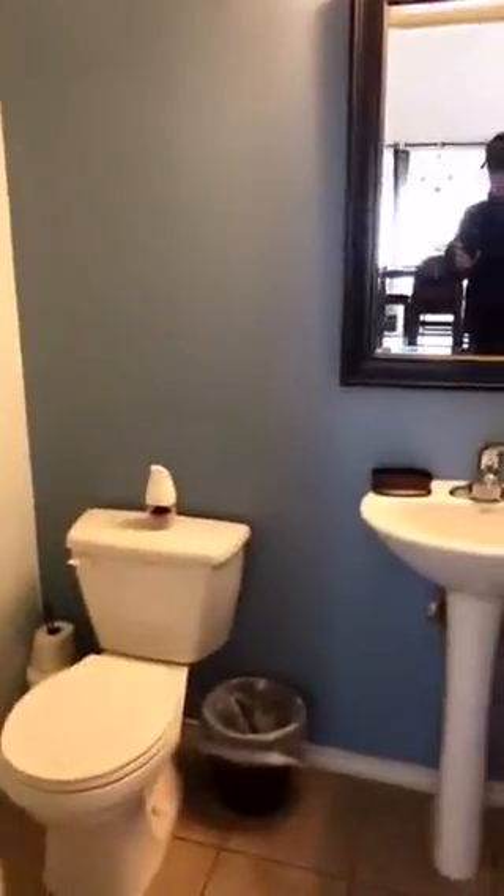A little powder bath for your guests down here. So it's got the master bath and then the powder bath down here.